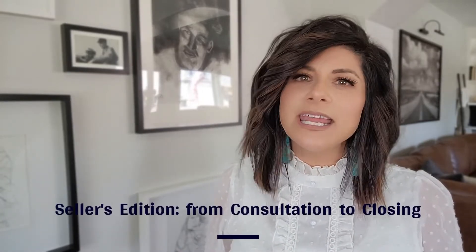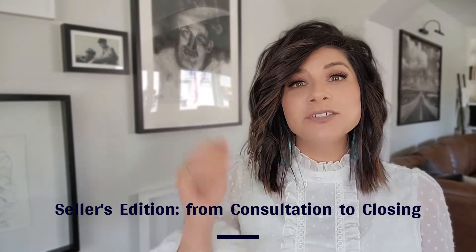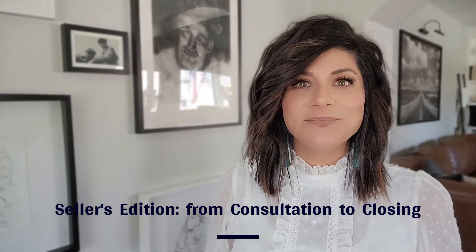Hello and welcome to our first part of the Seller's Edition of From Consultation to Closing. I'm Misty Mackey, Principal Broker and Team Lead of Mackey Real Estate here in Utah. This six-part series is meant for you, the seller, to give you the information you need to help make a decision of what it takes to get your house from consultation to closing. Let's begin.